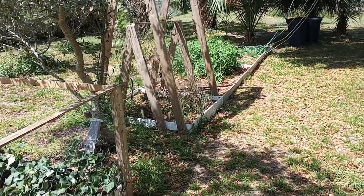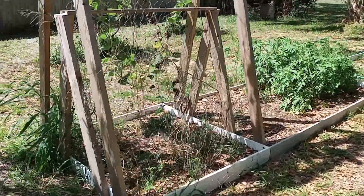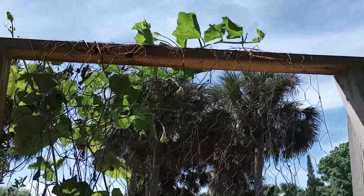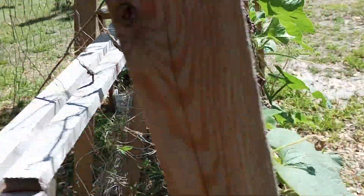Good morning folks, Mike Wells your World Explorer. Today is March the 11th 2024 and we're looking at our gourds. This is the birdhouse gourd.